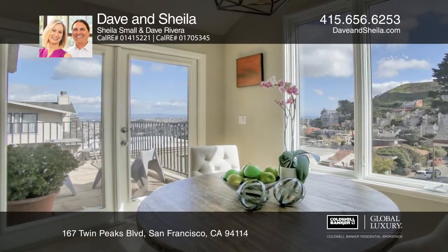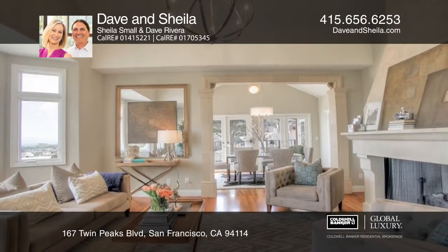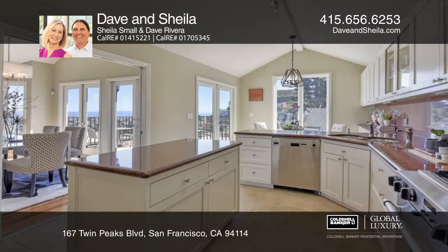With sweeping downtown, city, and bay views, you'll be enchanted by this three-bedroom, three-and-one-half bath home in Clarendon Heights.